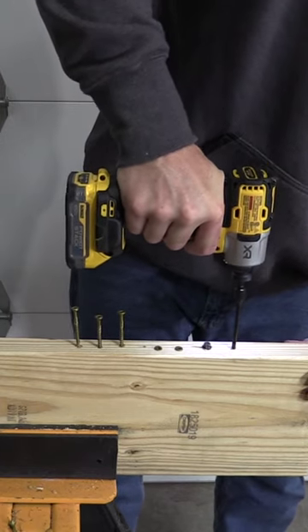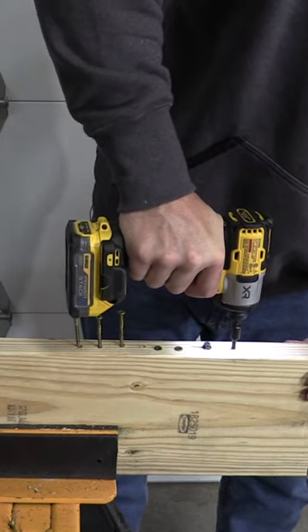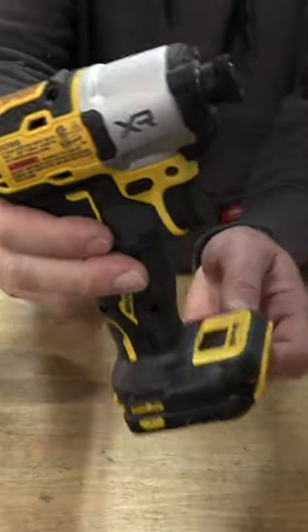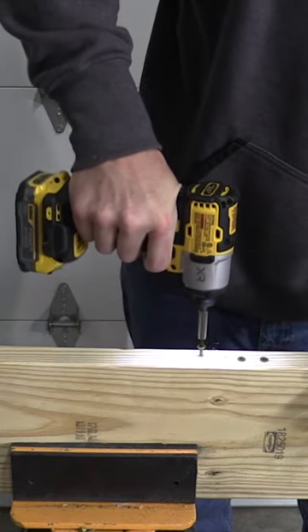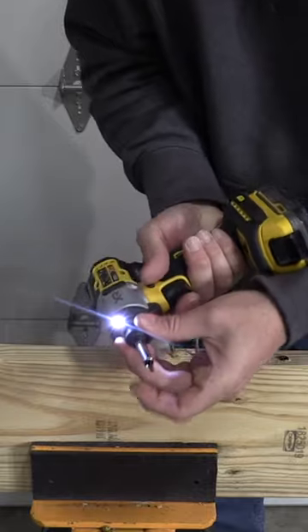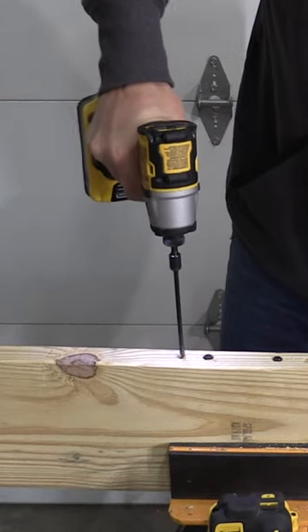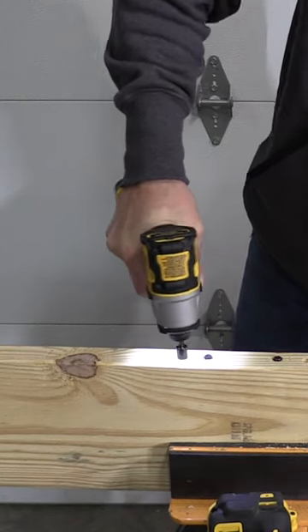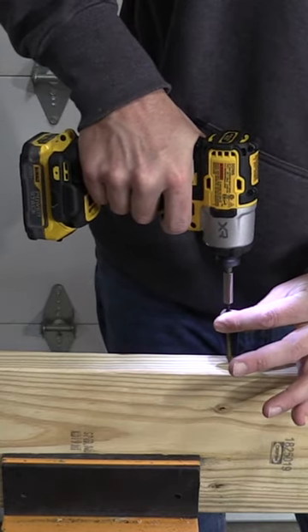DeWalt has a new XR impact driver out. This is model number DCF845. It is a three-speed model. It has 1,825 inch-pounds of torque, 0 to 3,400 RPM, 0 to 4,200 RPM. This is going to be, per paper, the fastest impact driver that they make, although it shares the same torque specs across the board.